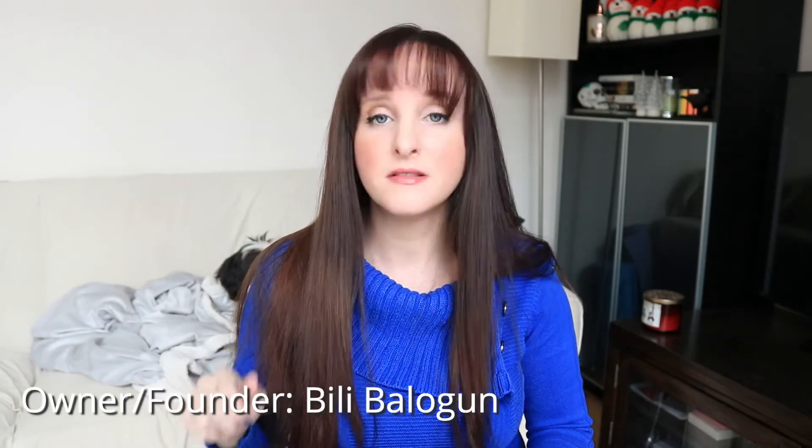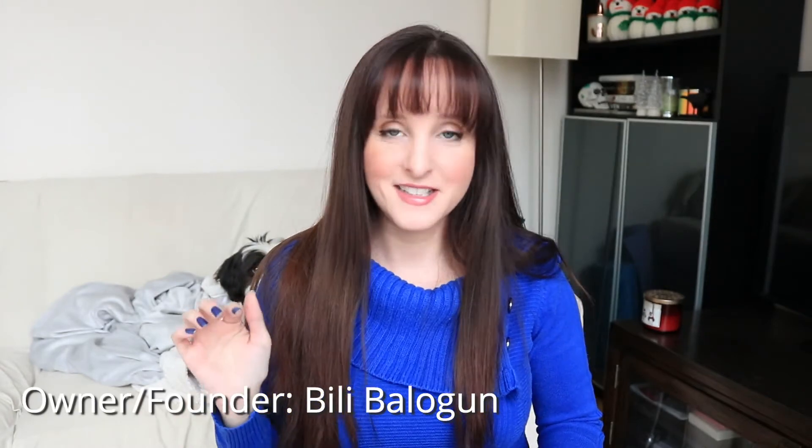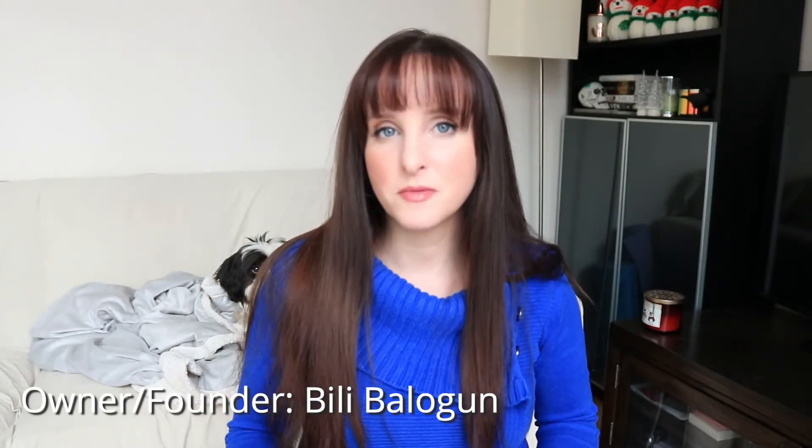I was interested in this box because the owner is actually Canadian. Her name is Billie Balogun — I'll put her name on screen. She's only 24, originally from Nigeria, but she lives here in Toronto now and went to school at University of Toronto. She is also Black, so it's a Black female-owned company, which I thought was very cool.